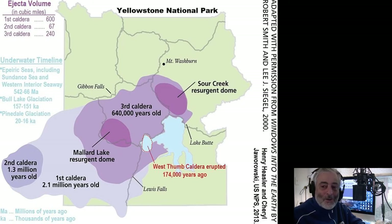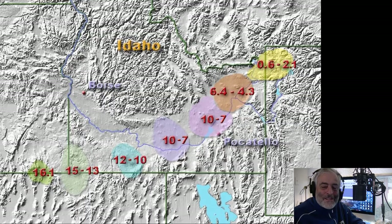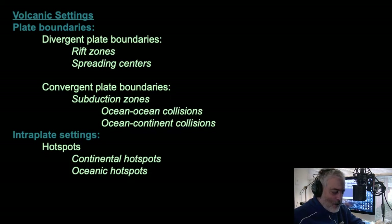Yellowstone has migrated all across the western part of North America, leaving behind a trail — actually, the continent has drifted over that hot spot, and it's being heated up from below. So those are the main settings: divergent plate boundaries, convergent plate boundaries, and hot spots. Those are the three main areas where you get volcanoes.